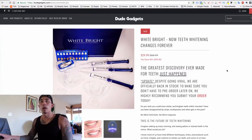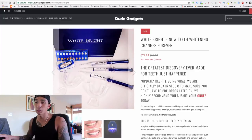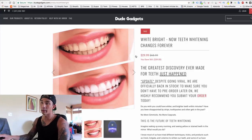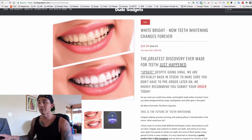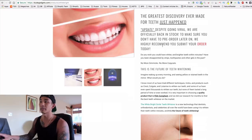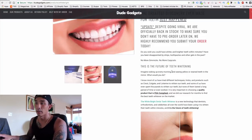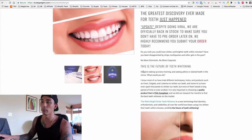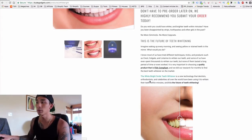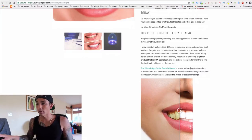On Dude Gadgets' product page, they have a nice product image plus a before-and-after visual showing customers what benefit to expect. Their copy reads: 'The greatest discovery ever made for teeth just happened. Despite going viral, we are officially back in stock' — nice scarcity there. Benefit-driven copy: 'Imagine waking up every morning seeing yellow or stained teeth in the mirror...' It then introduces the White Bright Smile teeth whitener as a new technology used by dentists, orthodontists, and celebrities worldwide — authority and benefit-driven copy.